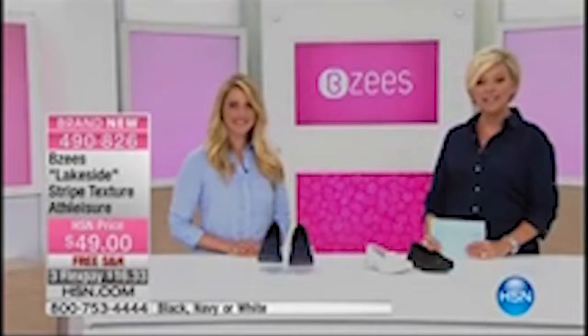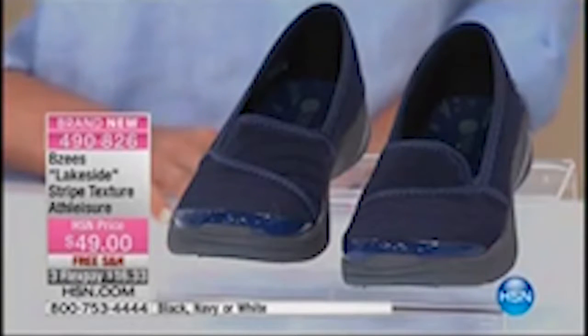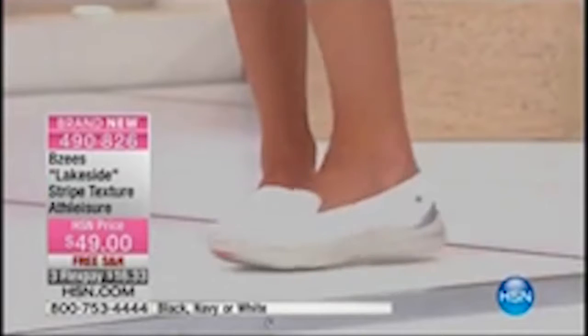So here we go. We're going to start with the Beezys Lakeside Striped Textured Athleisure Shoe. This is a great choice. We've got this in the navy, the white, or the black, sizes 6 through 11 medium or wide widths. And this too is a shoe that you can machine wash, which is amazing.